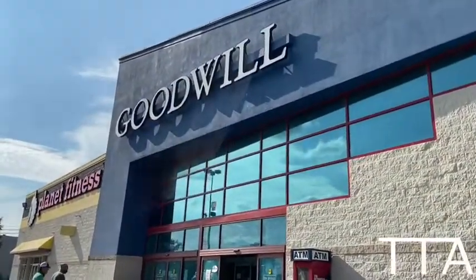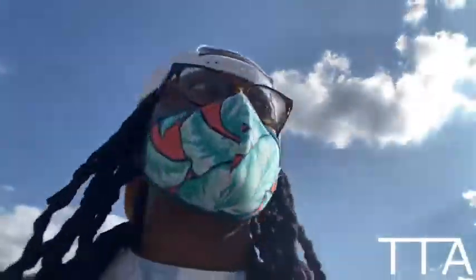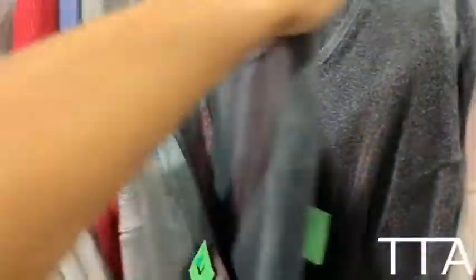Alrighty guys, so I'm headed into the Goodwill now. Make sure you wear your mask, man.